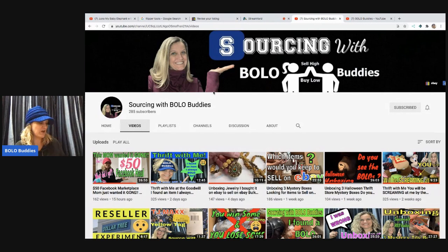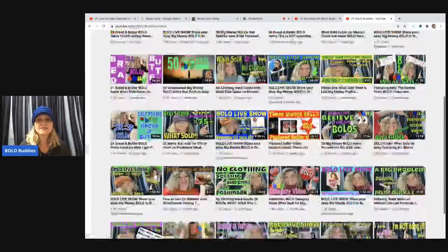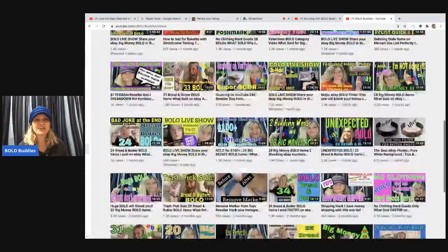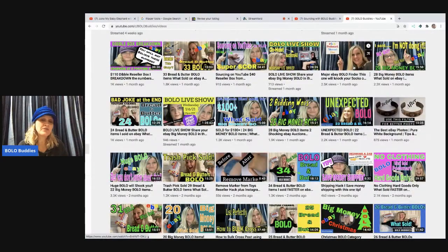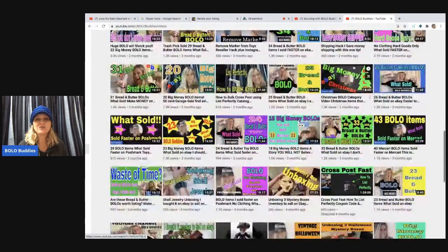The channel you're currently on is my Bolo Buddies YouTube channel. If you're new here, be sure to subscribe — I have tons of videos that teach you items to be on the lookout for, items you can buy low and sell for a profit. I have featured seller videos, category videos, and a BOLO live show every Wednesday night at 10 p.m. Eastern Standard Time where you can share your BOLO in the chat. I also do bread and butter videos — items I sell for $35 or less — and big money BOLO videos for higher-value items.